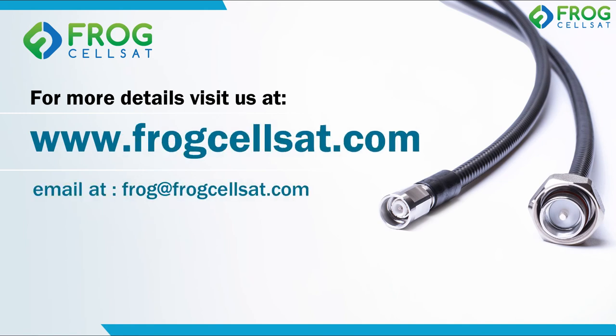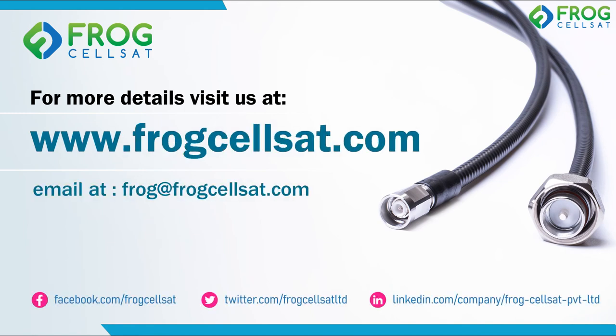For fastest delivery with 100% RF parameter and passive intermodulation tested. Thank you for watching.